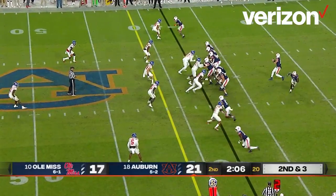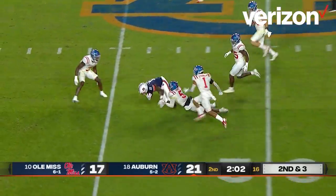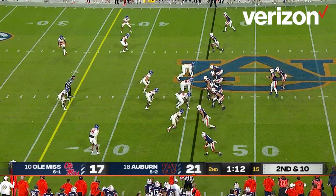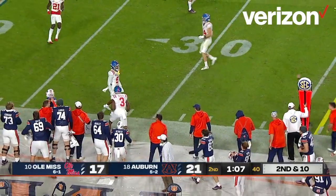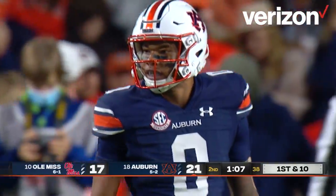Nix from the gun, drops to receive, looks, he throws — it is complete to Shedrick Jackson, close to the Ole Miss 45-yard line, and an Auburn first down. That's just an easy little pitch and catch. Second down and nine — Nix drops, he throws to the sideline, complete to Robertson and out of bounds at the 32-yard line of Ole Miss. Stops the clock with a minute seven to go.